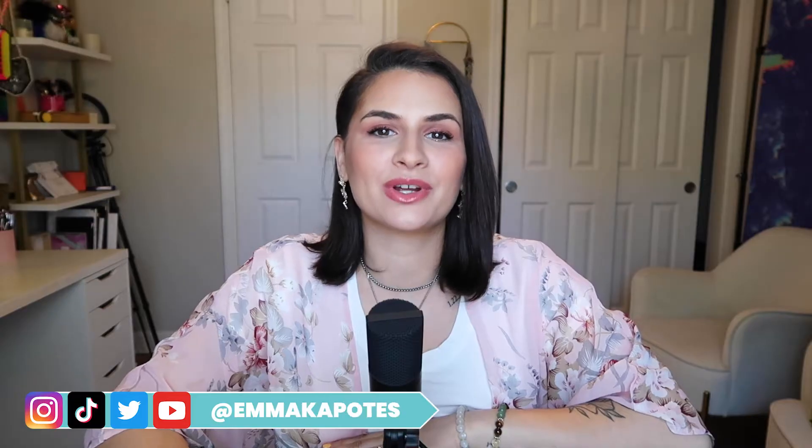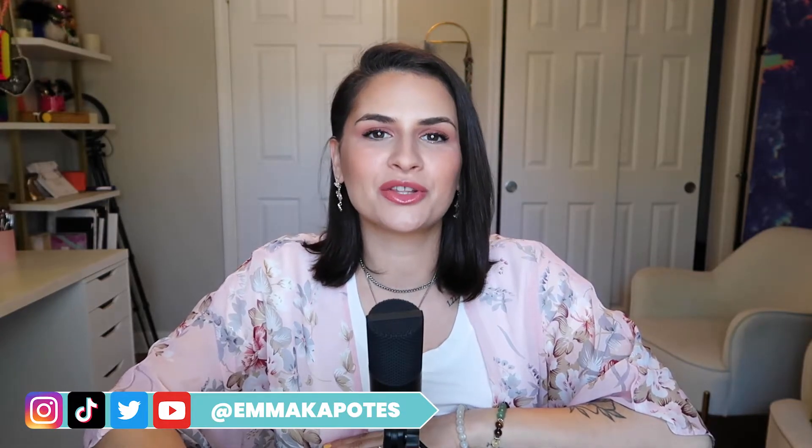Hey guys, welcome to the video. Today we are going to be diving into all of the different options that you have for camping at Camp EDC. Today I'm going to give you a full breakdown of Moonglow camping versus Desert Rose camping versus RV camping at Camp EDC.